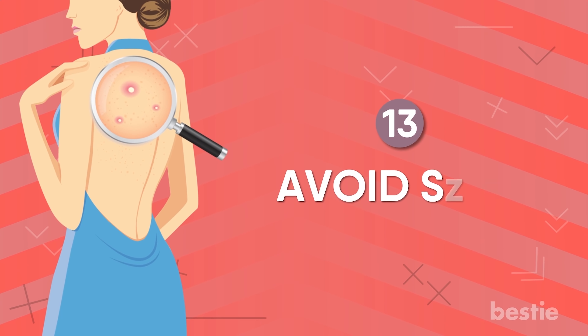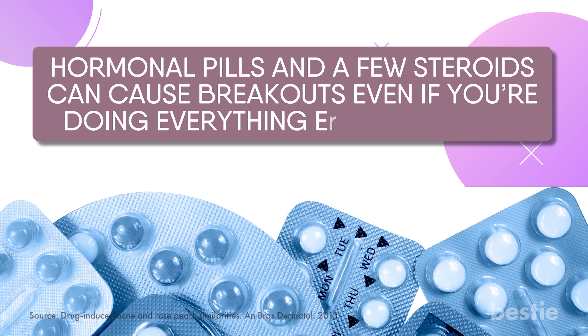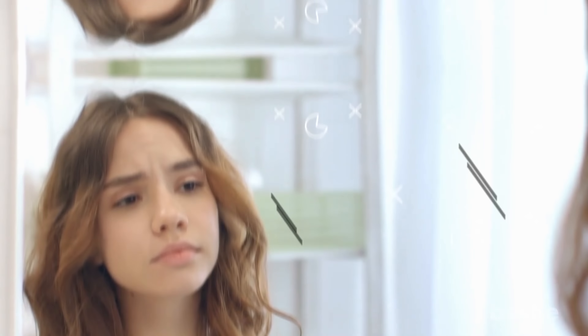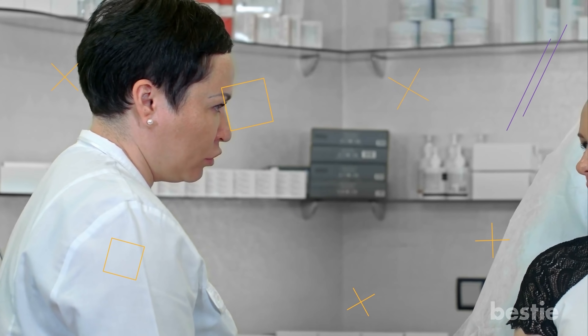13. Avoid some medicines. Hormonal pills and a few steroids can cause breakouts even if you're doing everything else correctly. A few other medicines with lithium can also be potentially dangerous. If you notice changes in your skin after a new set of medicines has started, you can always talk to your doctor for alternatives.